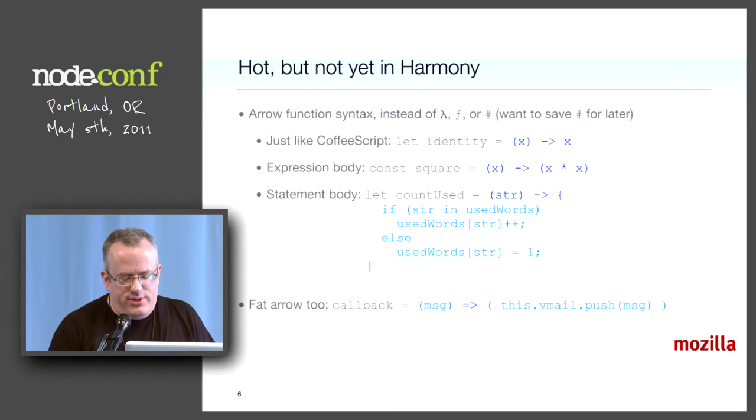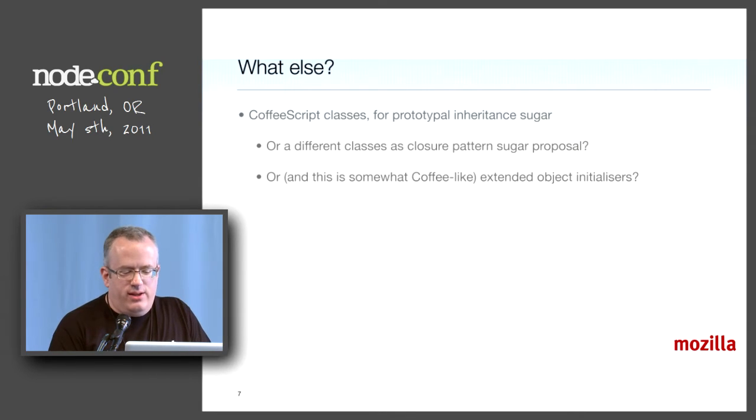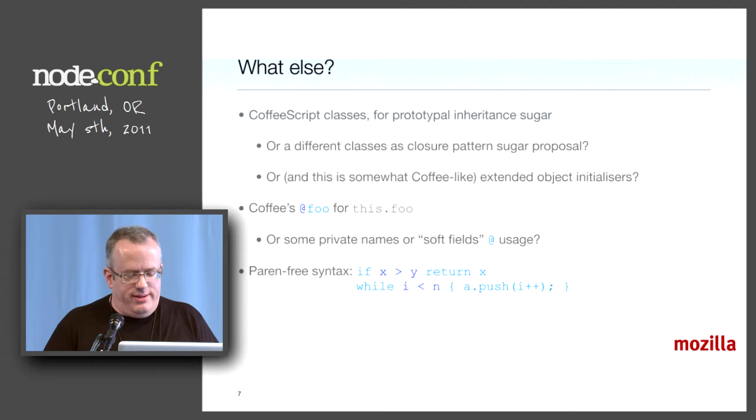I'm going to propose this at the TC39 meeting in three weeks, including fat arrows — so you know what 'this' you get — and binding forms that get hoisted to the block. And then maybe we'll get classes that are prototypal in, maybe not. Doing your own prototypal inheritance is error-prone and tedious. It's hard to agree — people want classes to mean something else. That's part of the problem.